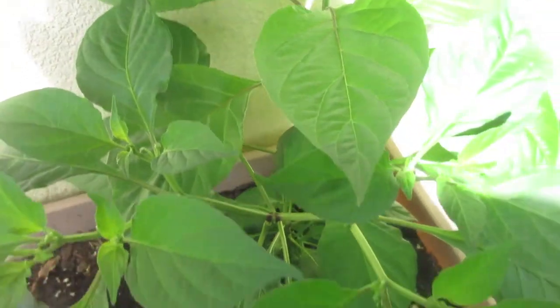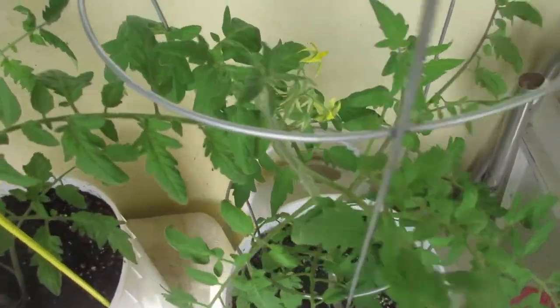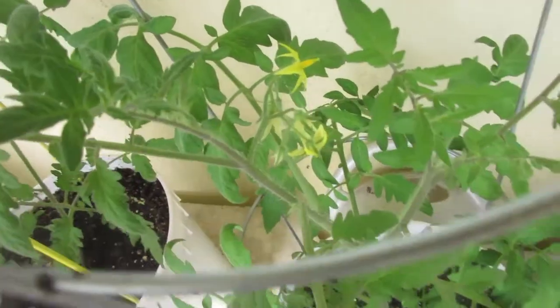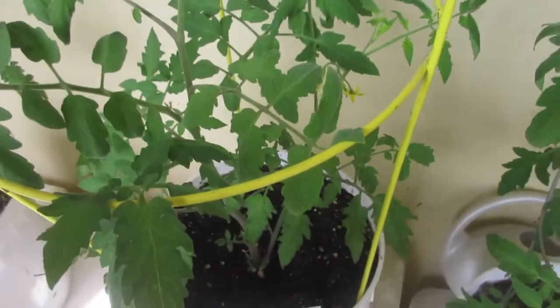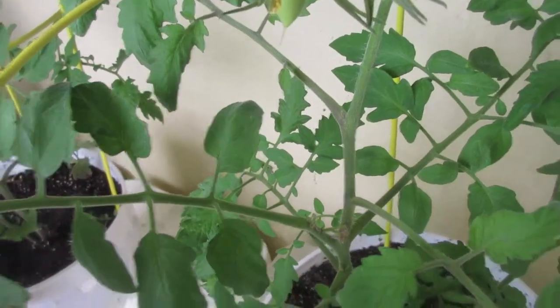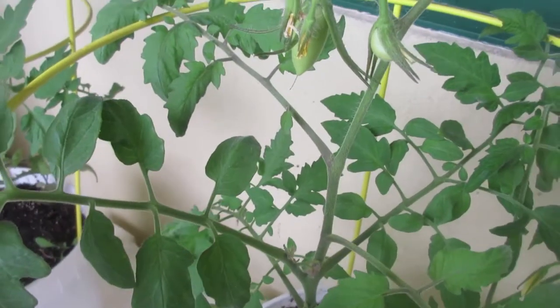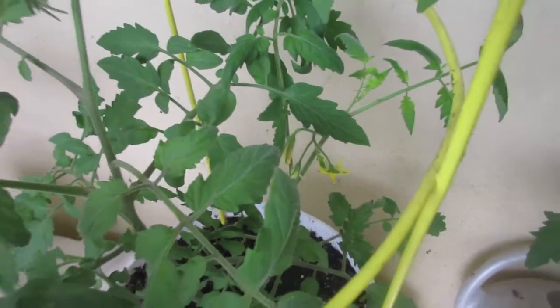Over on the ghost pepper plant and looking at the Wisconsin 55, we've got three or four flowers growing there. On the Roma, we have two Romas beginning to grow with a total of about five flowers growing on that plant.